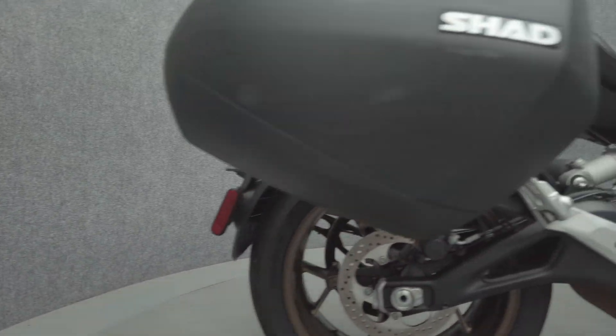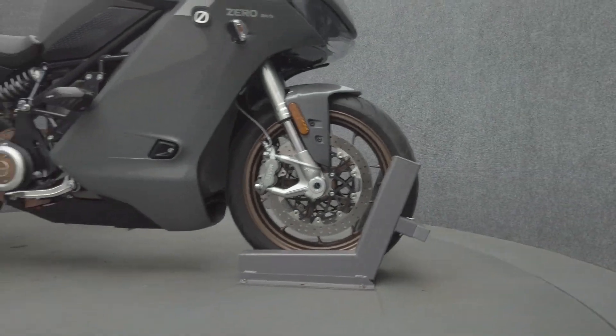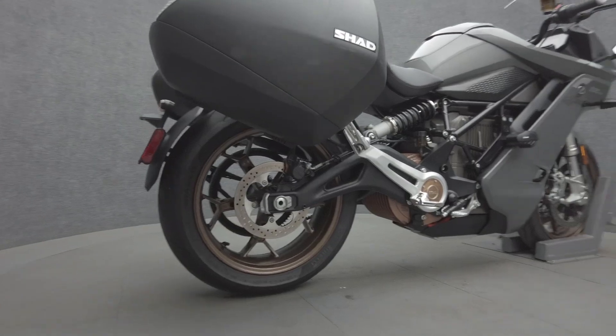It's been upgraded with T-Rex frame sliders and Shad detachable saddlebags. Sporting the largest stock battery to date in an electric motorcycle, the SRS is powered by a 17 kilowatt-hour battery putting out 113 horsepower and 140 foot-pounds of torque.